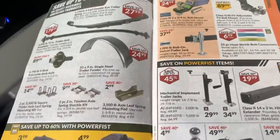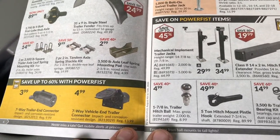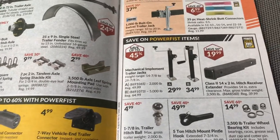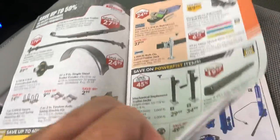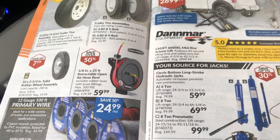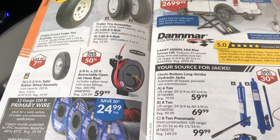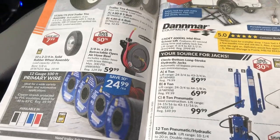Some trailer stuff on sale — spring mount pads, trailer plugs. Some tires on sale too. Oh, that air reel thing is on sale again — that's the one I like. $59.99, that's pretty good for 25 feet of hose.